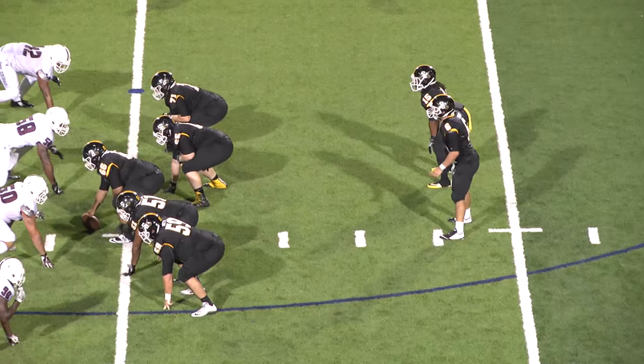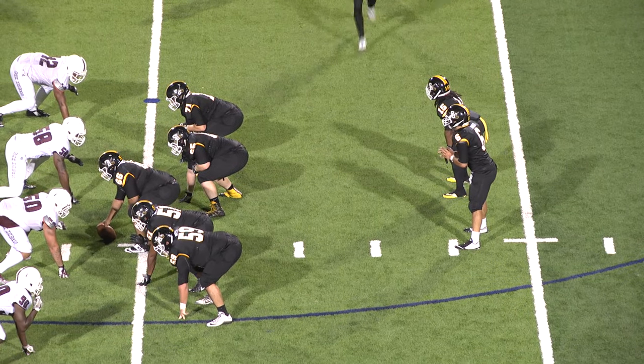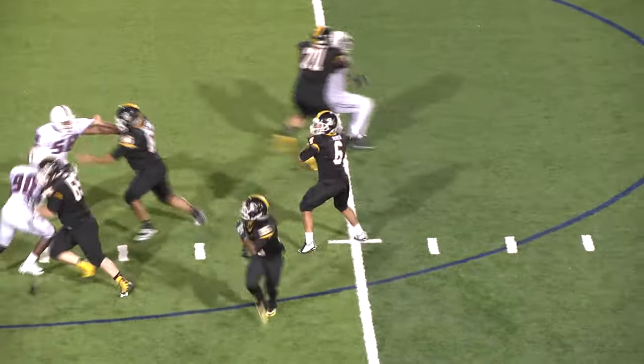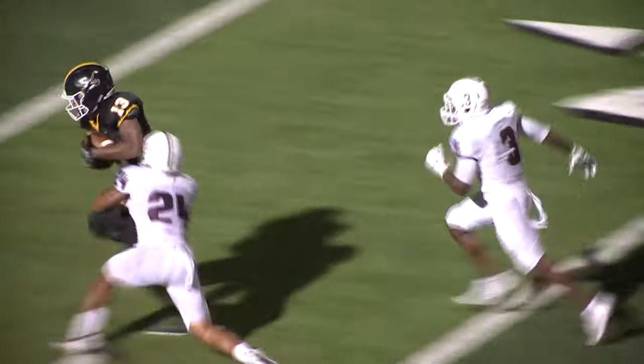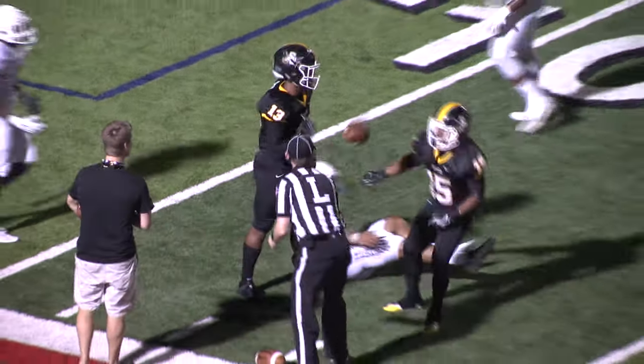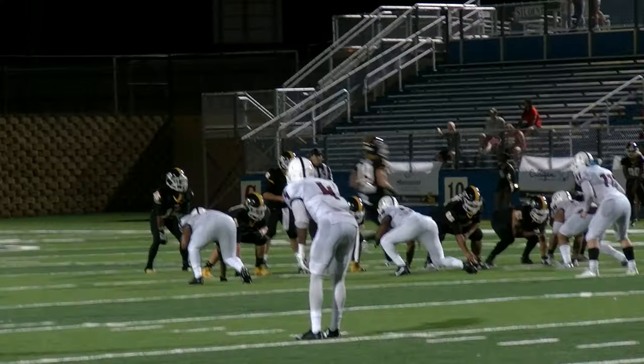What a throw by Hover, but a better catch by Dante Smith as he reaches out with his left hand and makes the catch. It's a big play for the Pirates. And I keep saying every broadcast, Merle number 13 needs to be involved more in the offense. That was a heck of a catch — he just stuck out the left hand and speared that football.